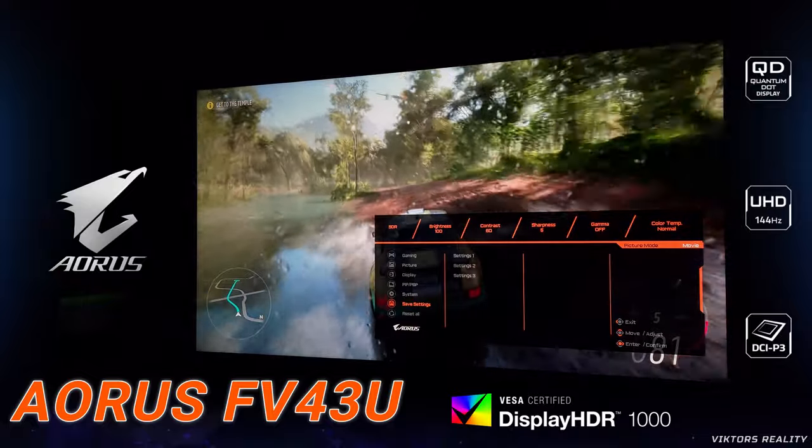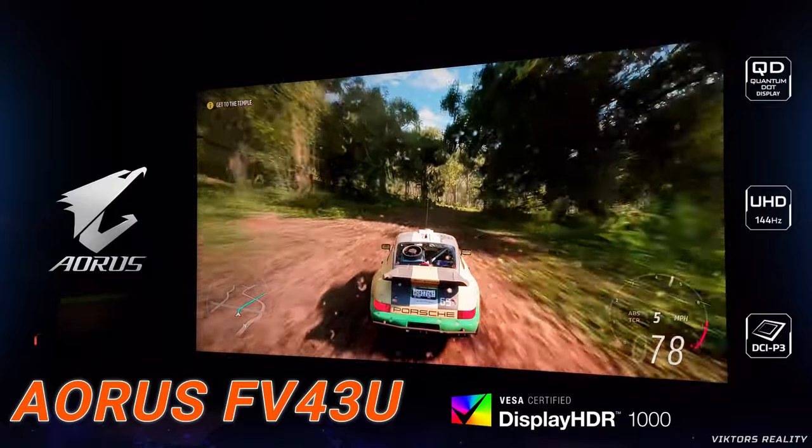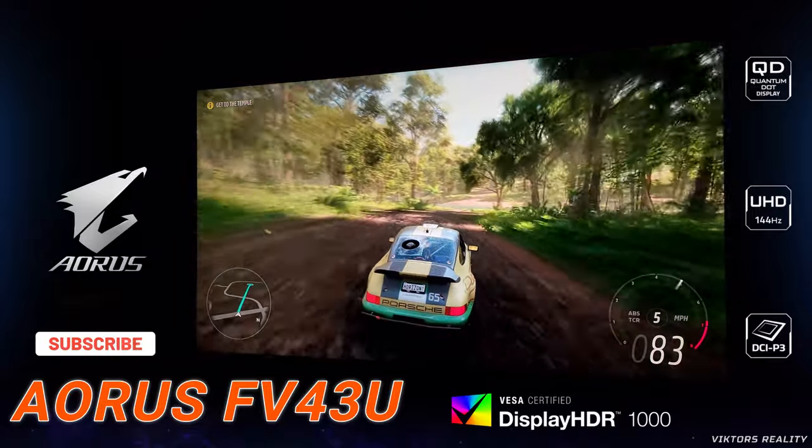And it's not a cheap VA panel — don't get me wrong. This is a top-notch VA panel because there is no blur that I can see. It's crazy.